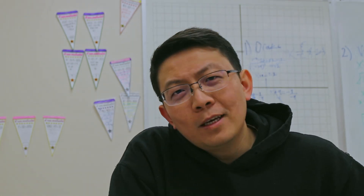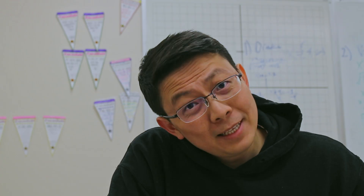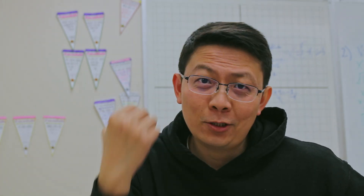It took me 16 weeks to finish this nine-week Python course, but I'm going to show you how to do it in two.